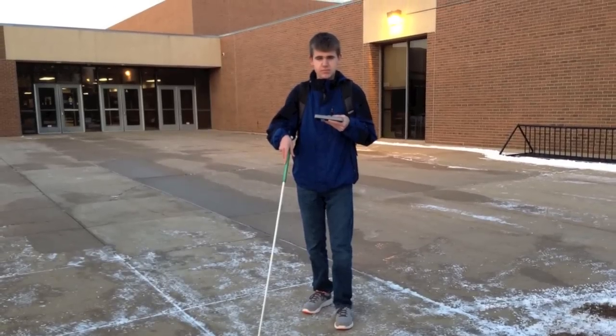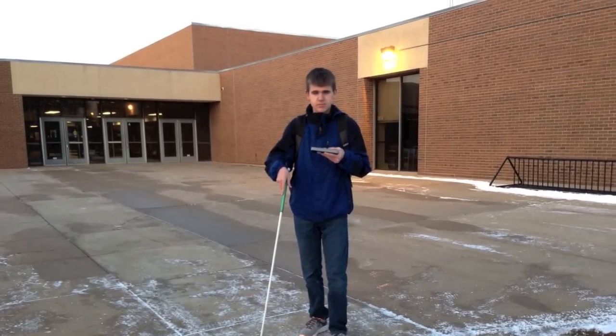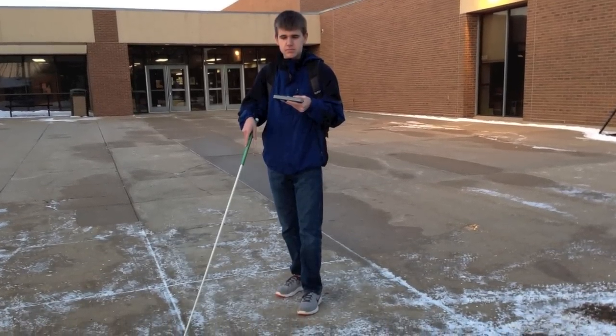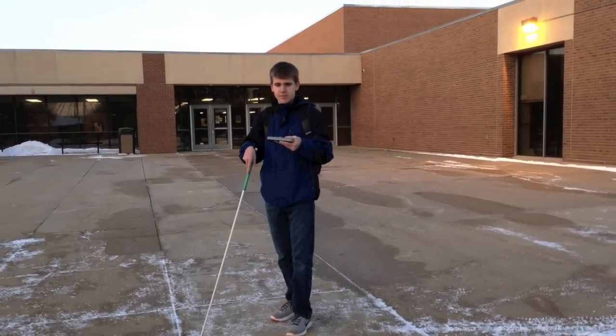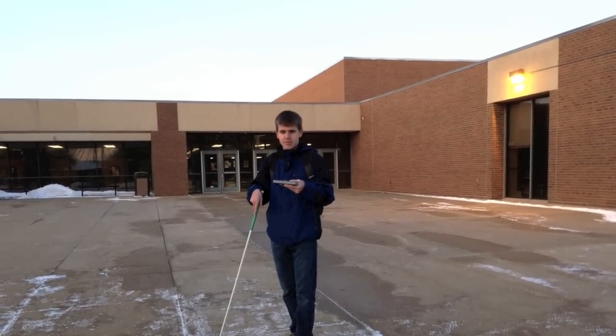Using the GPS application built into the Braille Plus 18, I am able to find out my current location, the nearest streets, and the nearest points of interest quickly and easily. Nearby Explorer: Nebraska, Blair, North 10th Street, near Blair High School, Mazzat 440, zero yards north.